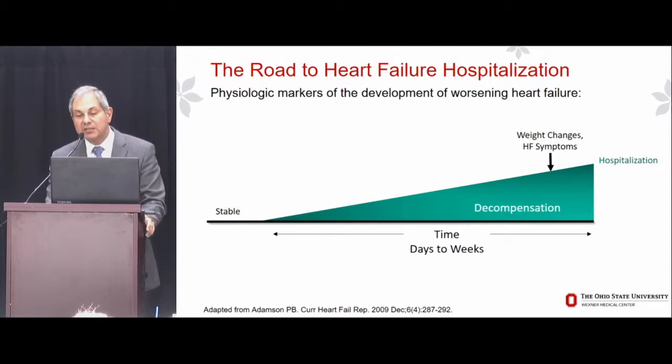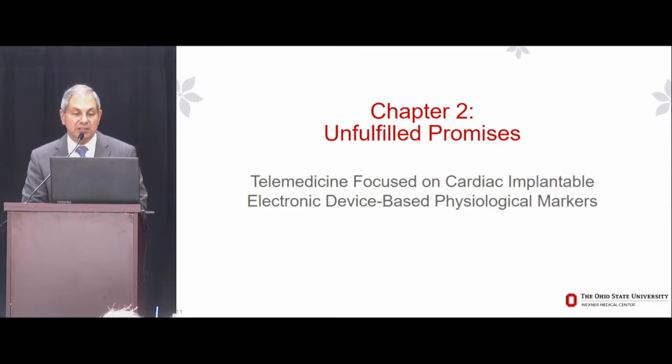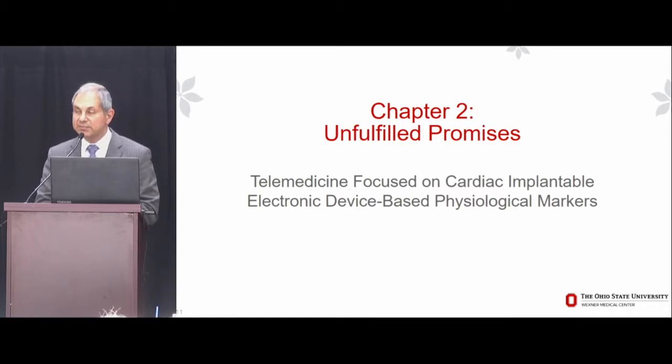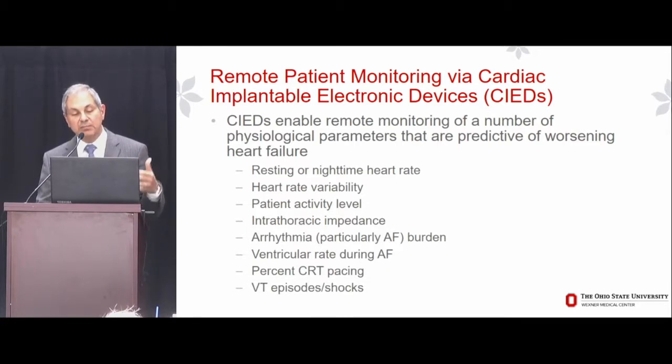On the road to heart failure hospitalization, what happens earlier? There are changes in intrathoracic and transthoracic impedance and certain biomarkers, including autonomic adaptation manifest as changes in heart rate or heart rate variability. There are also emerging wearable devices. We also studied telemedicine focused on cardiac implantable electronic device-based physiological markers from CRT and ICD devices: resting or nighttime heart rate, heart rate variability, patient activity level, intrathoracic impedance, arrhythmia monitoring for AF burden, ventricular rate during AF, percent CRT pacing, VT episodes, and shocks.